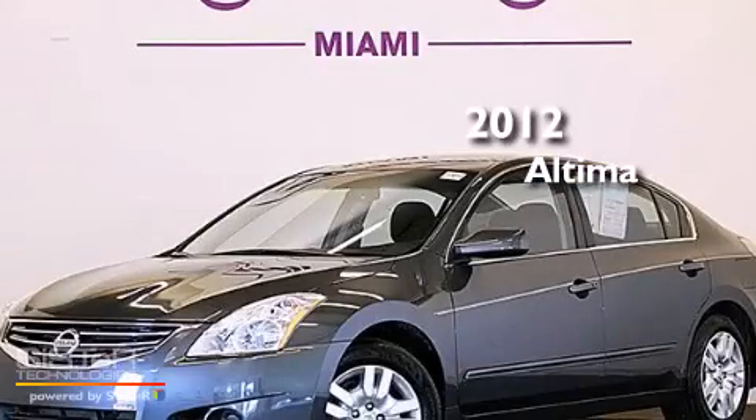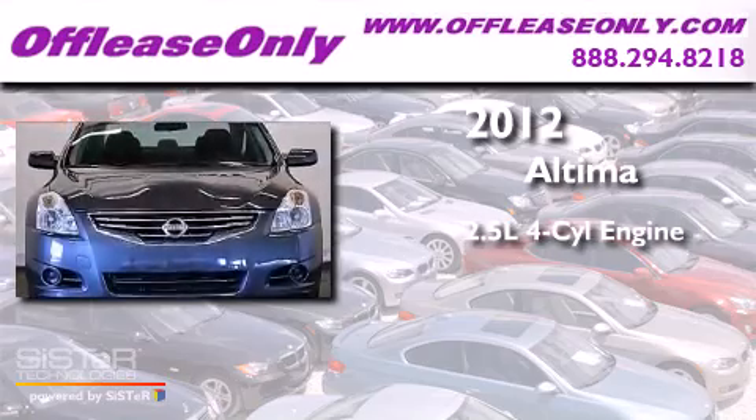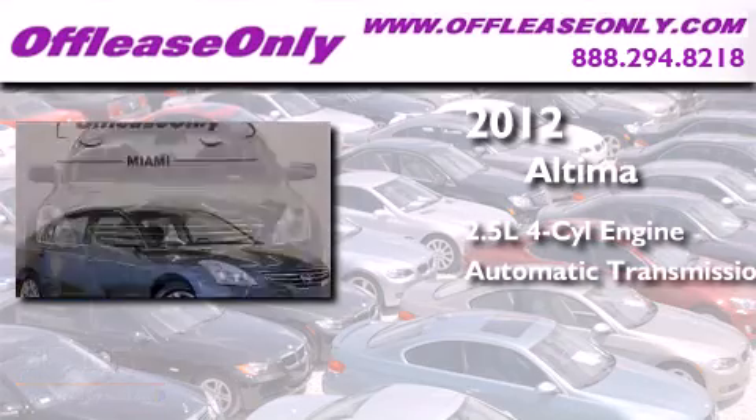This is a 2012 Nissan Altima. It features a 2.5-liter, four-cylinder engine, and automatic transmission.